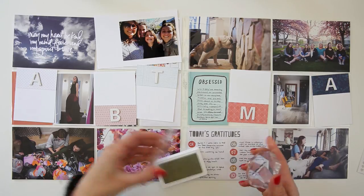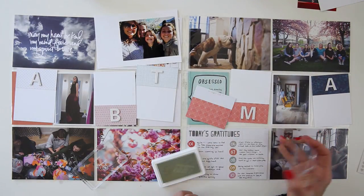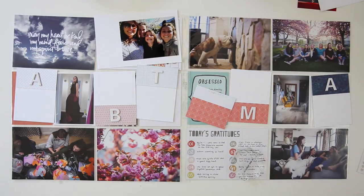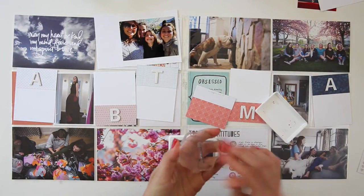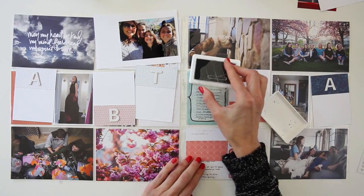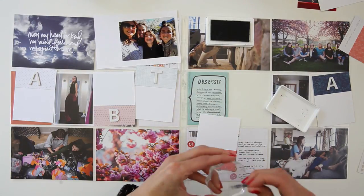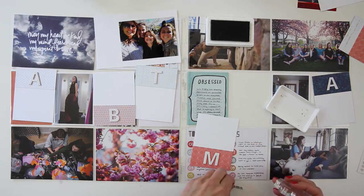So the gratitude card — I just wrote 10 things that I was grateful for this week. Like I had mentioned before, it was kind of a heavy week for me. And it's always such a great idea, I feel like, to be able to write down the things that we're grateful for when we're struggling. Like taking photos, it really helps to just be able to really see the good.